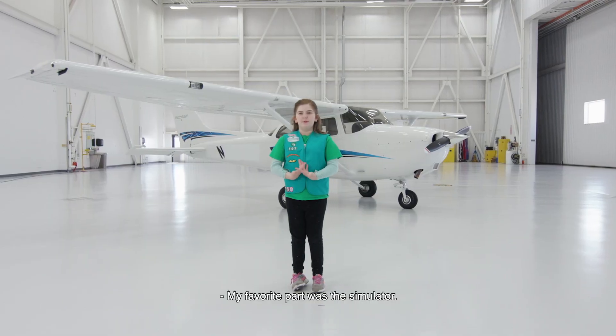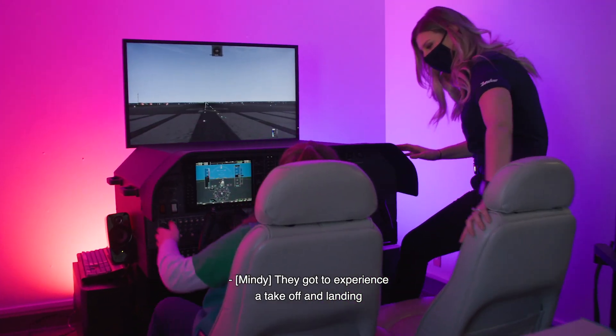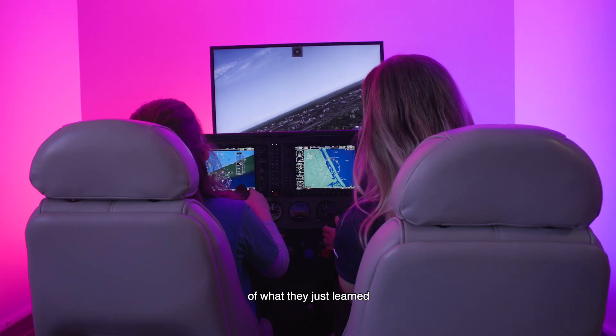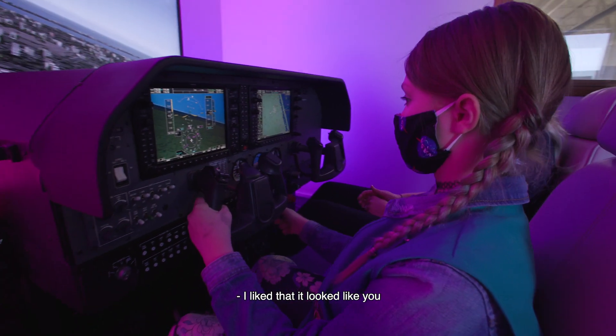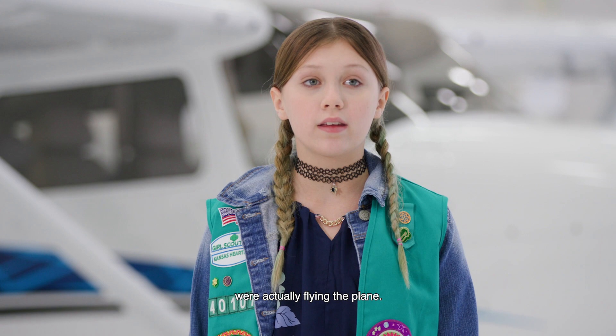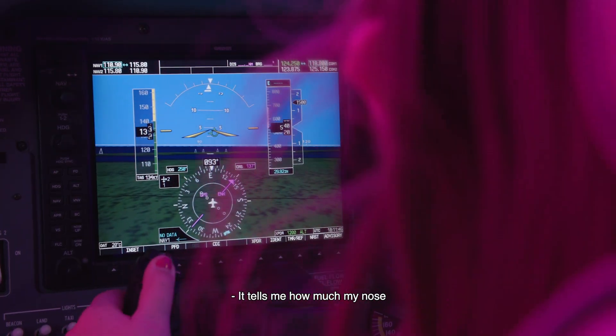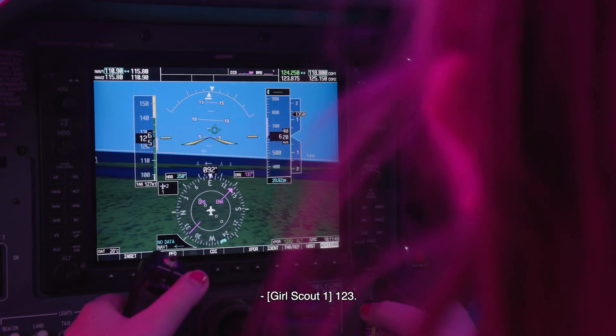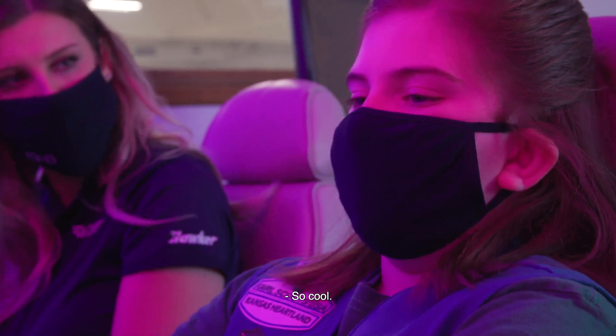My favorite part was the simulator. They got to experience a takeoff and landing, and the cockpit was exactly the same as what they just learned in the real airplane here in the hangar. I like that it looked like you were actually flying the plane. It tells me how much my nose is at right there. What's our speed right now? 123. So cool.